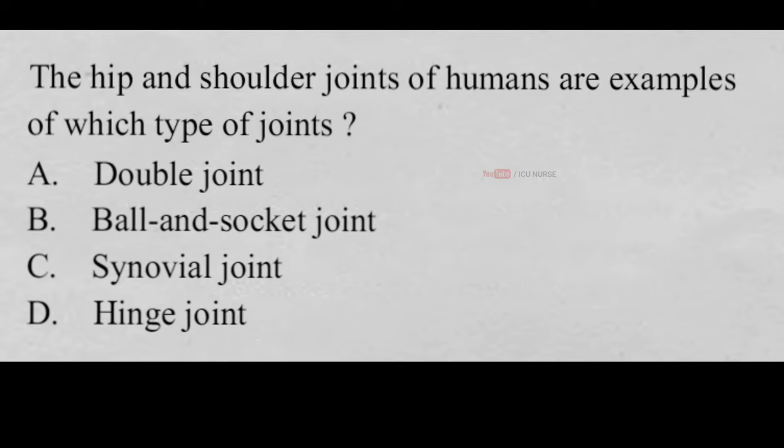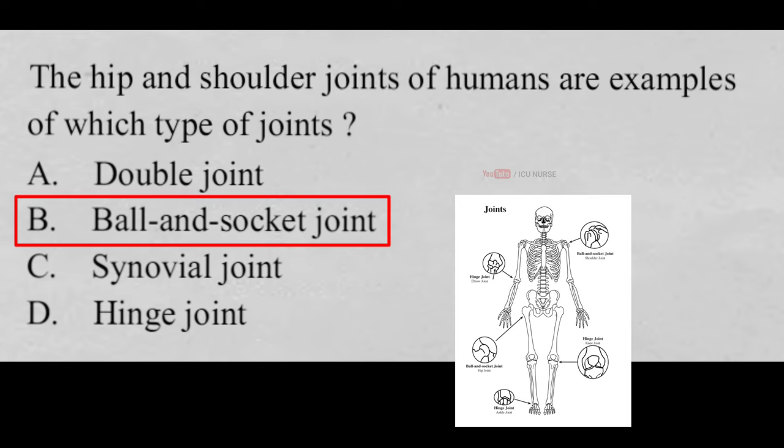The hip and shoulder joints of humans are examples of which type of joints? A. Double joint, B. Ball and socket joint, C. Synovial joint, D. Hinge joint. And the correct answer is B. Ball and socket joint. The hip and shoulder joints of humans are examples of ball and socket joint.